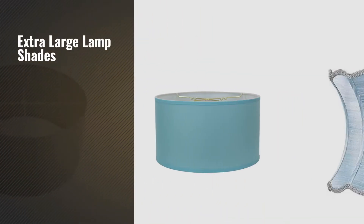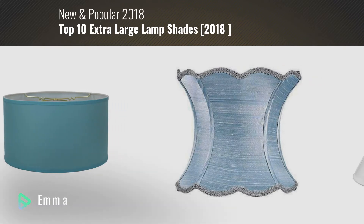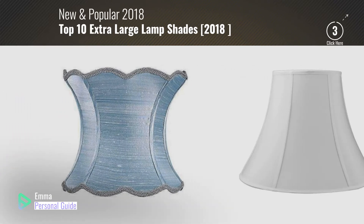If you're looking for extra-large lampshades, this video is for you. My name is Emma, your personal guide — welcome to our channel.